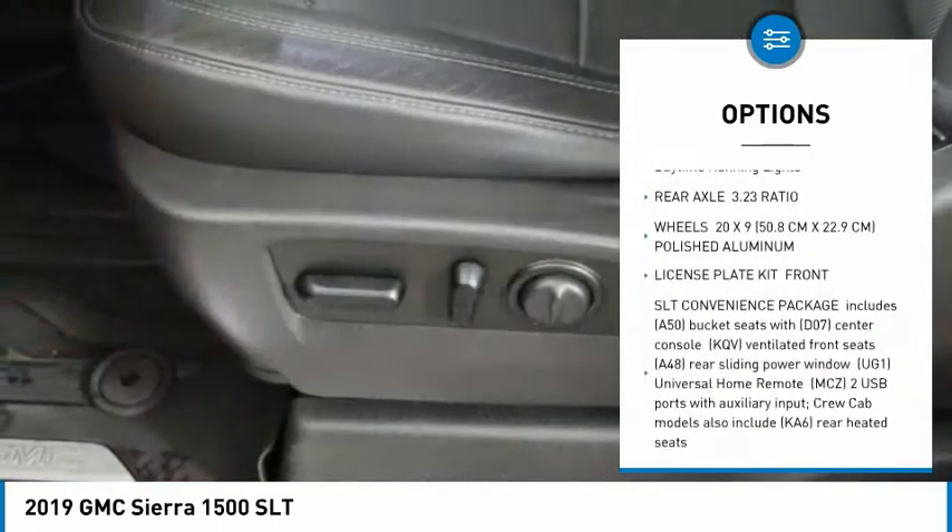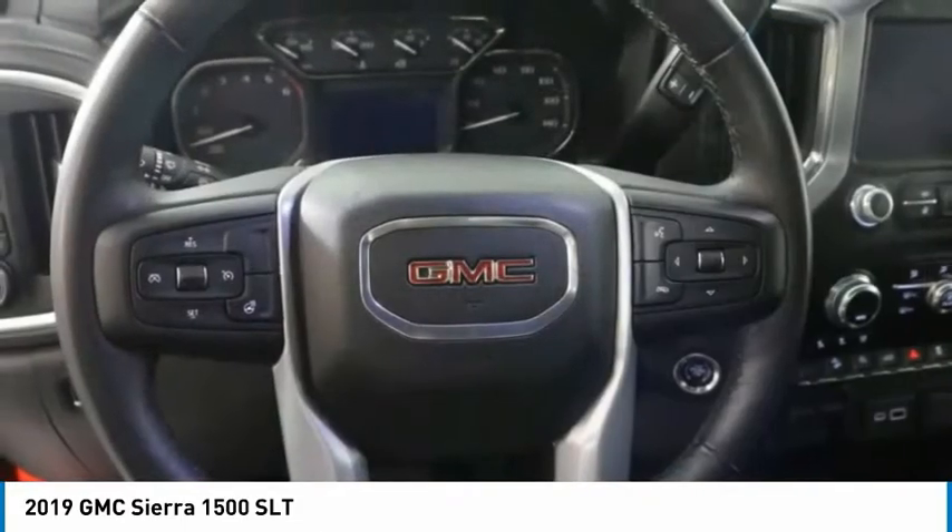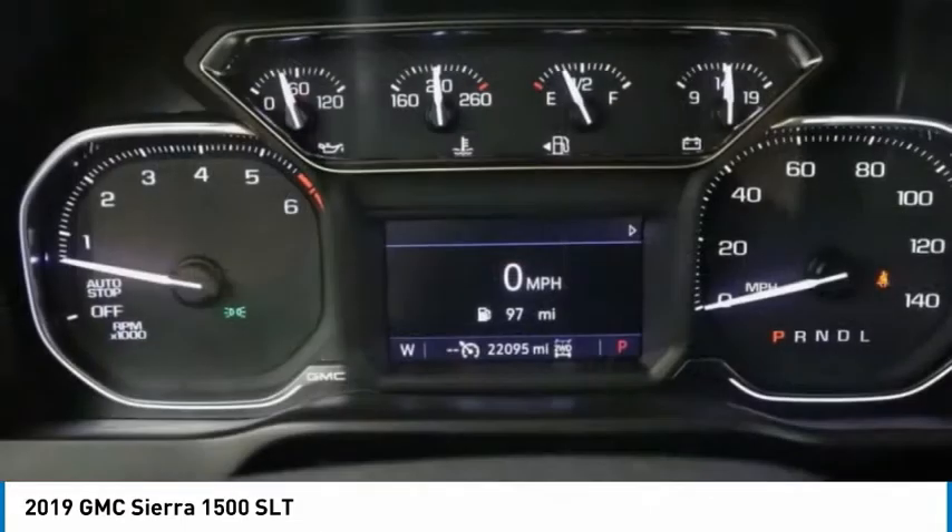Heated mirrors, aluminum wheels, remote engine start, traction control, stability control, and daytime running lights.